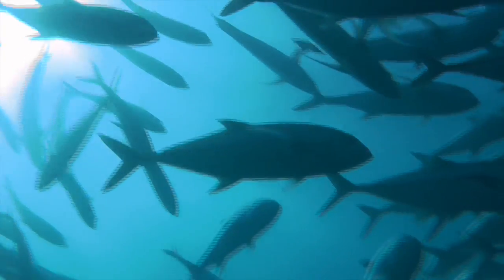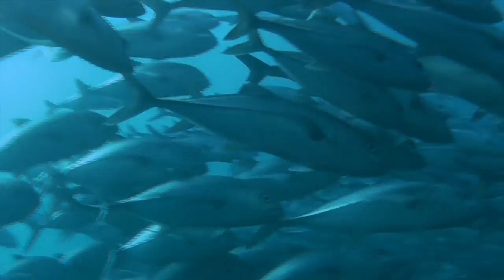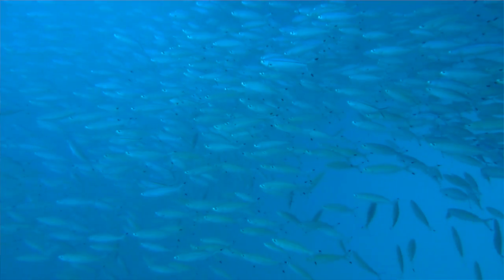Research shows Green Zones produce bigger fish, and more of them. Bigger fish produce more eggs, and more eggs basically means more baby fish out there in the water.